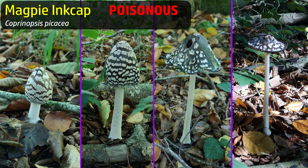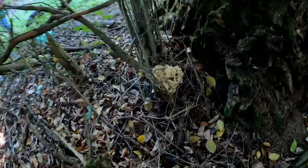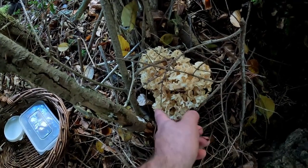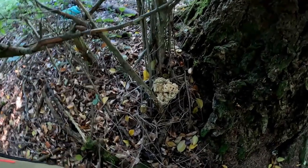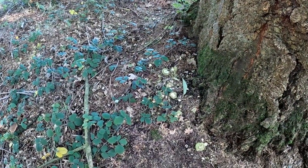This is a cauliflower fungus - let's see what sort of condition it's in. Oh, it's a little bit too far gone, a little bit too open and mature. That's a shame, but there are plenty of pine trees around here so if we keep looking we might find one in slightly younger condition. There we go - cauliflower fungus.